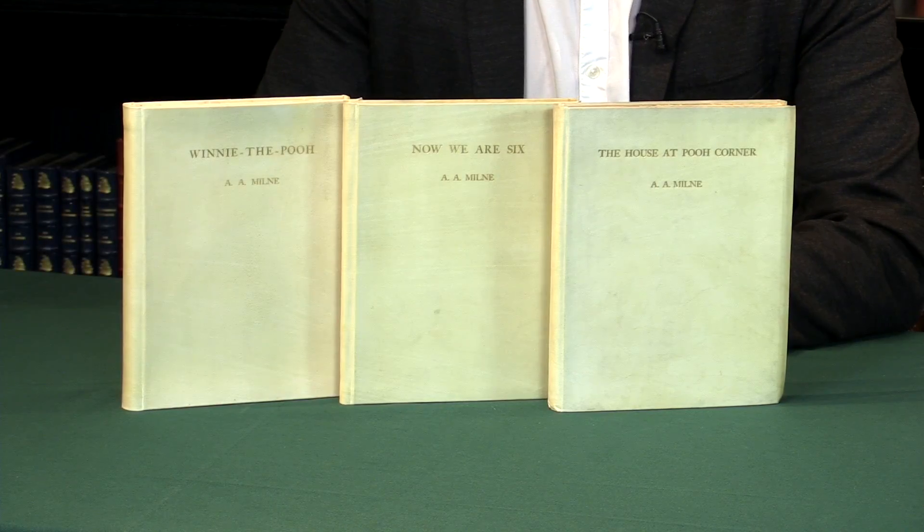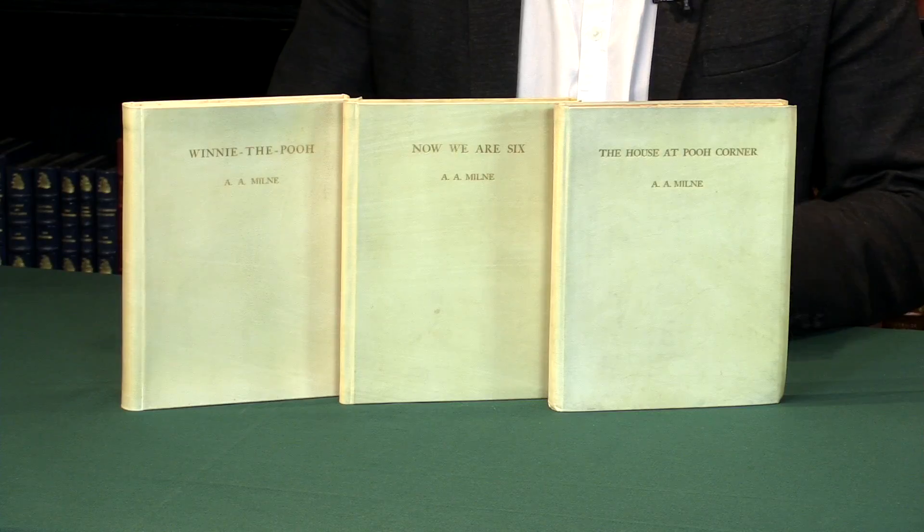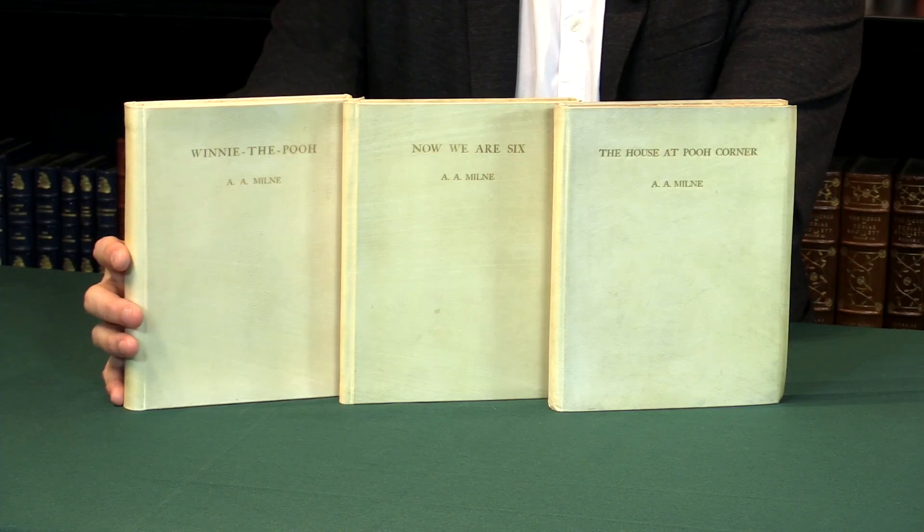Here is a complete set of the most luxurious printing of the Winnie the Pooh books by A.A. Milne. I'm Pom Harrington and I'm the owner of Peter Harrington Books. I'd like to show you this set of the Pooh books printed on Japanese vellum.